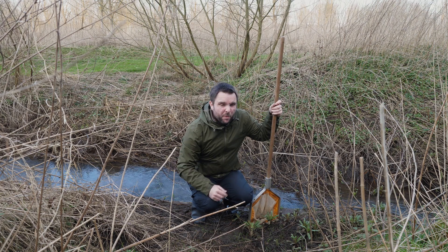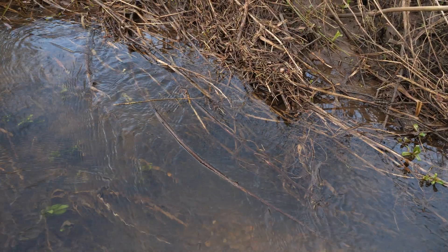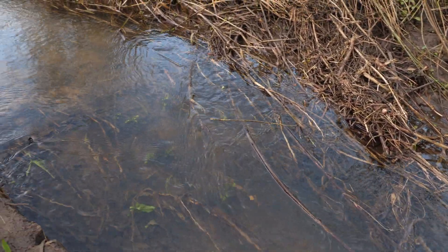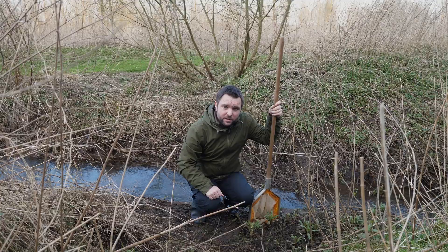I've now come a couple of hundred metres upstream, and there's a lot more vegetation around here, both around and in the stream. So I'm hoping the banded demoiselle nymphs will favour this habitat — I have often found this to be the case — so let's have a look and see what we can find.